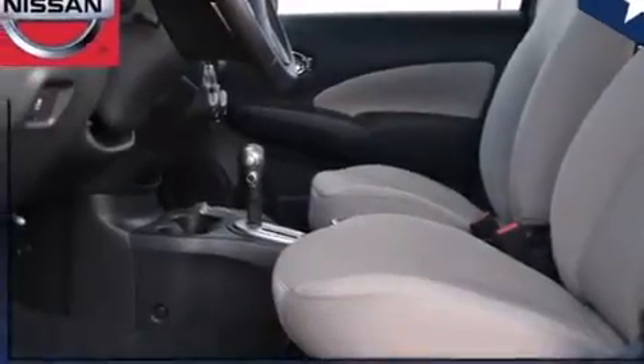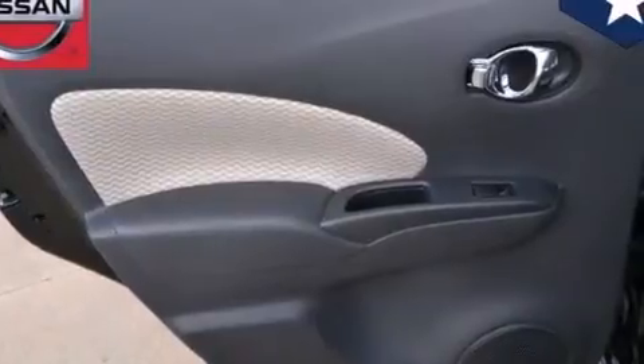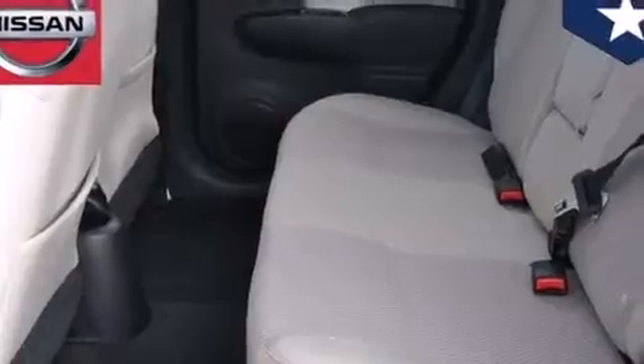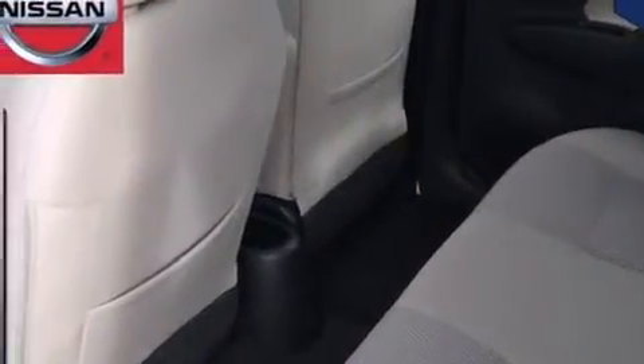All of the following features are included: traction control and stability control systems, air conditioning, front multi-stage airbags, rear seat child-proof door locks, tinted glass, an anti-lock braking system, and the power rear liftgate can open and close at the push of a button.